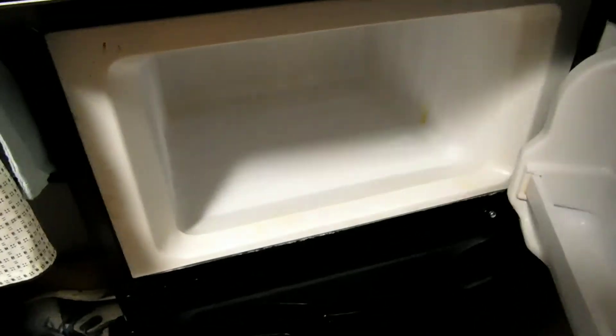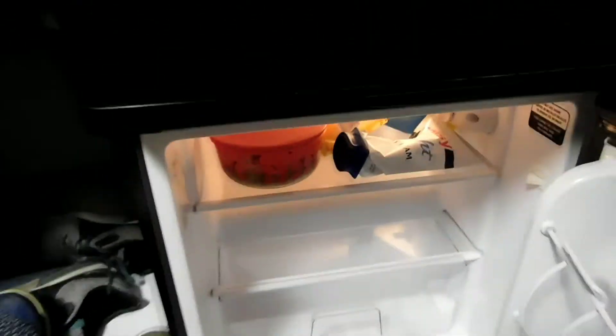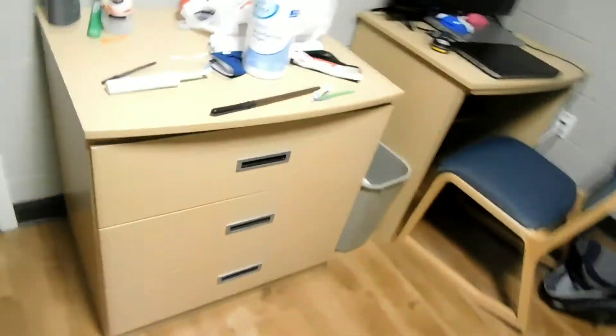Look how messy my shoes are — shoes over here, shoes over there. My laundry basket of course — this place is a mess, not gonna lie. Here's the fridge, currently a barren wasteland in the freezer, and I've got some stuff in the fridge.